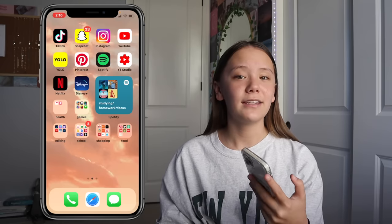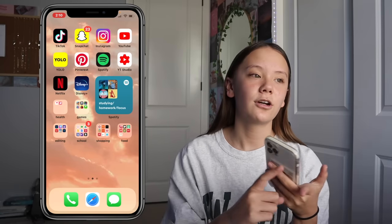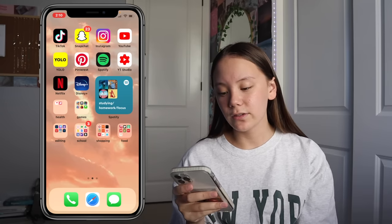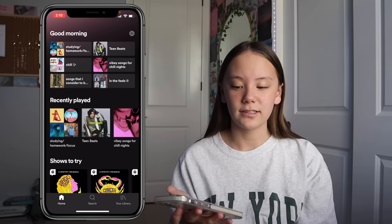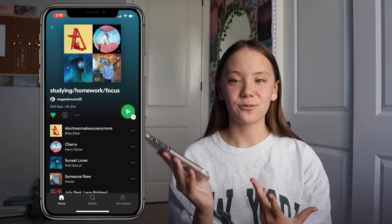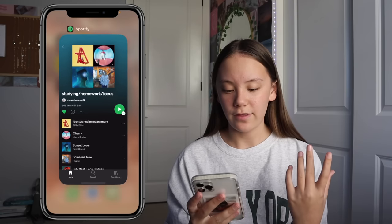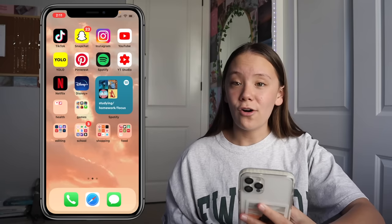YouTube Studio is an app to track comments, analytics, and anything related to posting videos on a YouTube channel — super helpful if you want to start a channel or already have one. I also have Netflix and Disney Plus. Then there's a Spotify widget that takes me to my most recently listened to playlist when I tap it — right now it's a studying/homework playlist with popular but non-distracting songs. I'd totally suggest it.